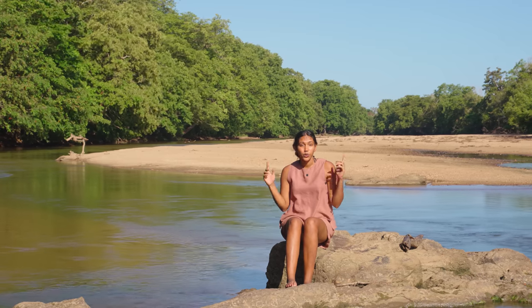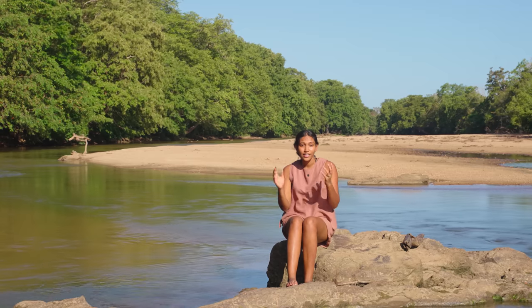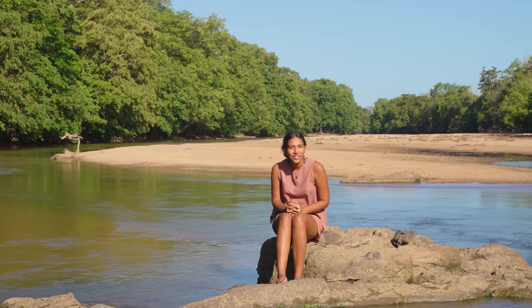In this series and in this video we are going to be exploring the lesser-known parks of Sri Lanka, starting with Kumana National Park.